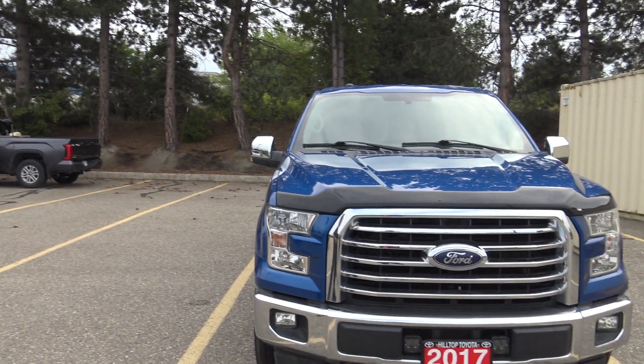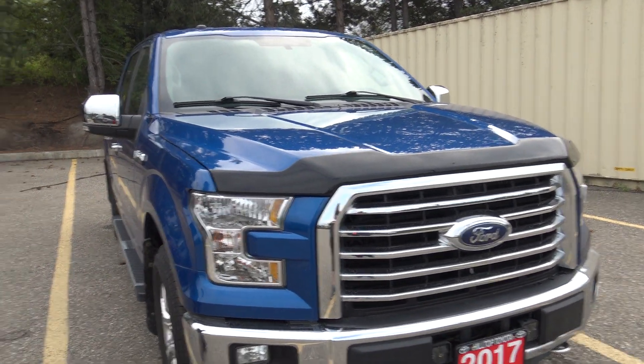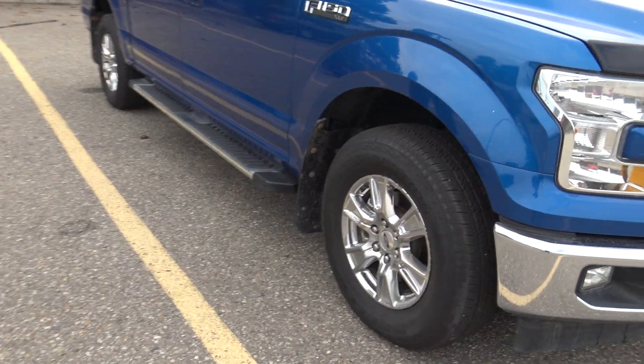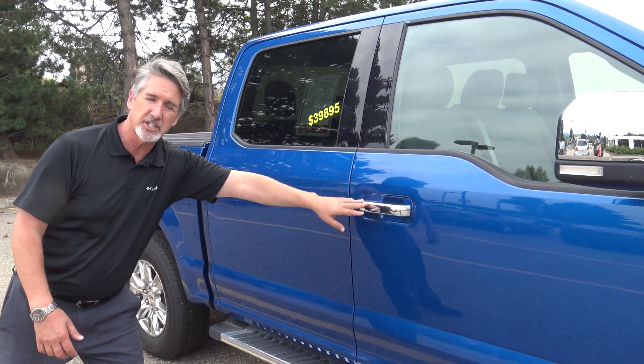2017 Ford F-150, beautiful blue. What can you say? 96,000 kilometers. Someone was nice to put a hood deflector on — very good shape. 18-inch mud and snow is nice. Chrome on the side mirrors, chrome on the running boards, chrome on the handles — nice touch.